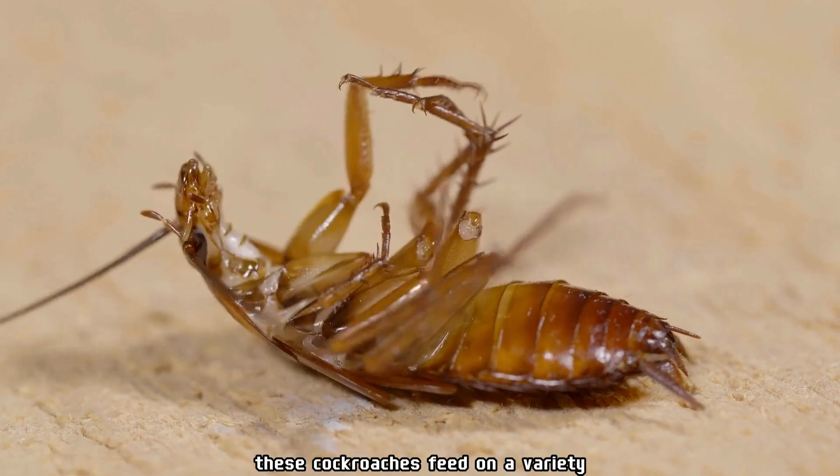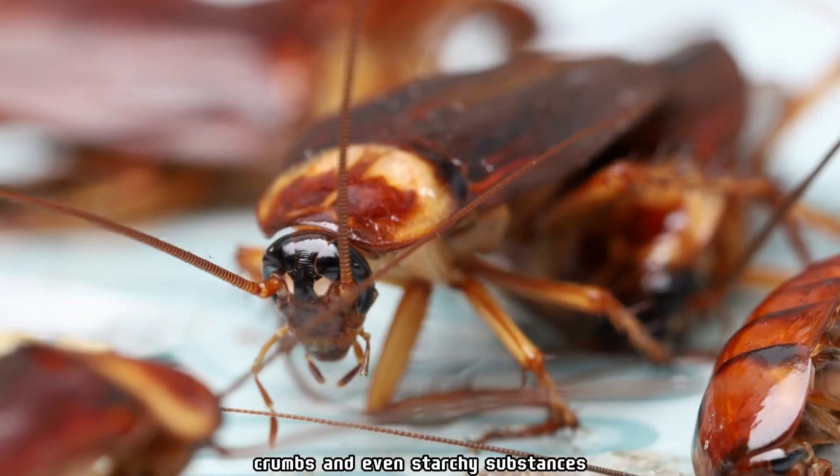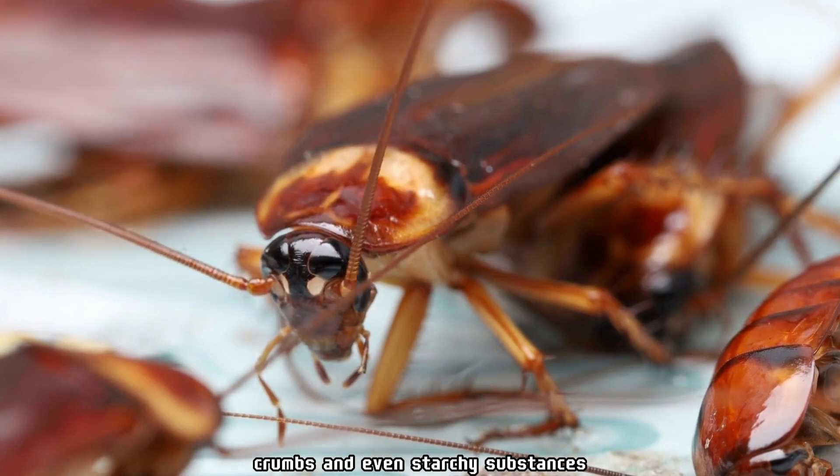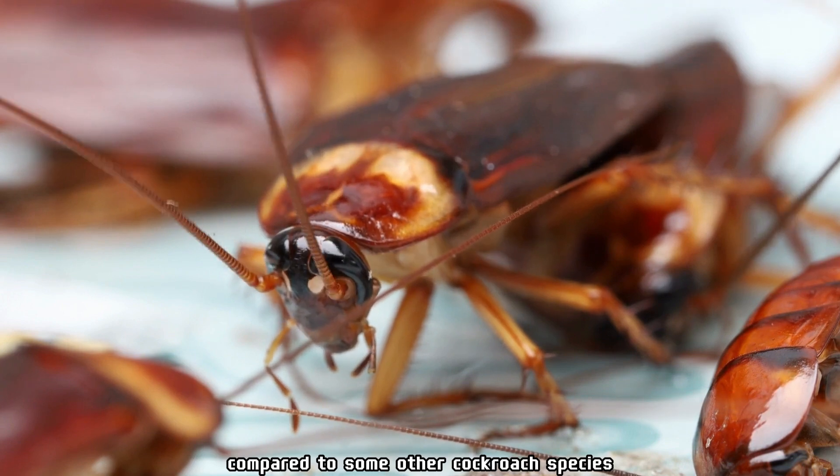These cockroaches feed on a variety of organic materials, including decaying matter, crumbs, and even starchy substances. They have a slow and deliberate pace compared to some other cockroach species.